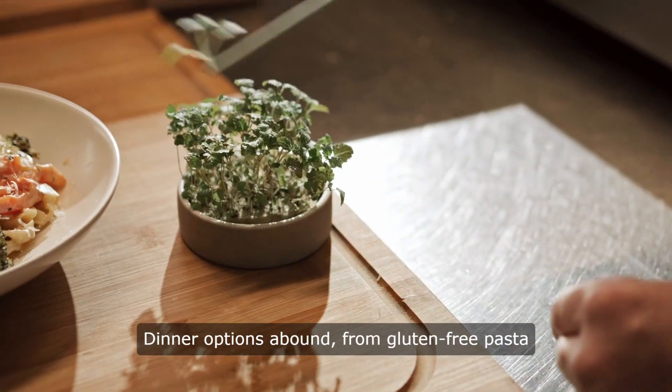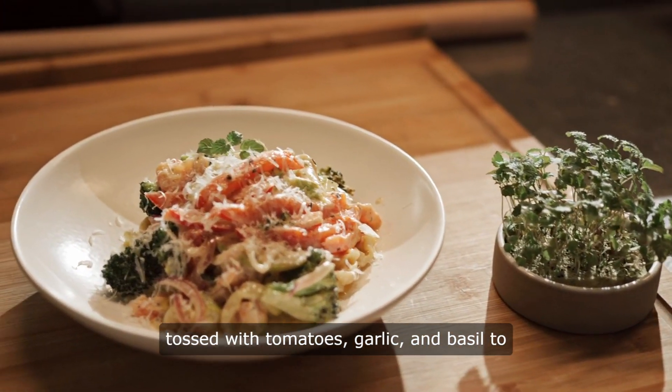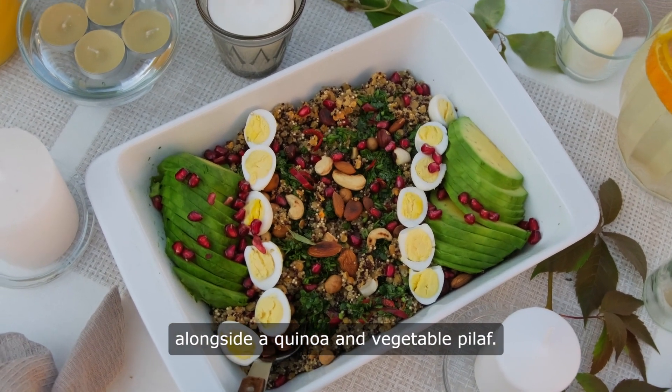Dinner options abound, from gluten-free pasta tossed with tomatoes, garlic, and basil, to grilled chicken with lemon and herbs, served alongside a quinoa and vegetable pilaf.